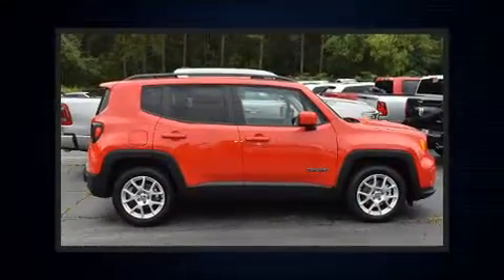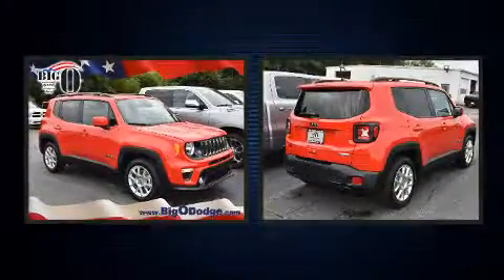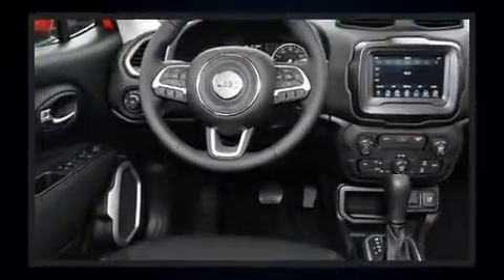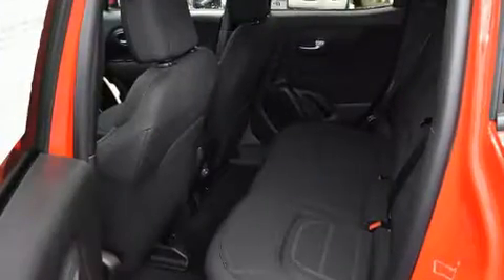Outstanding design defines the 2019 Jeep Renegade. It features a front-wheel drive platform, an automatic transmission, and an efficient four-cylinder engine. Turbocharger technology provides forced air induction, enhancing performance while preserving fuel economy.